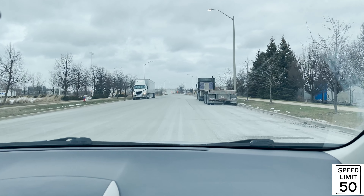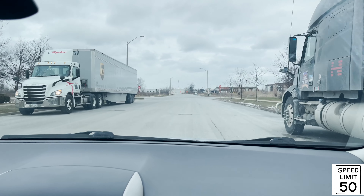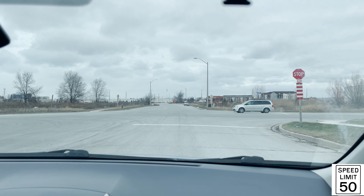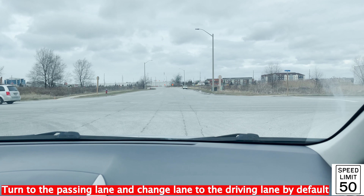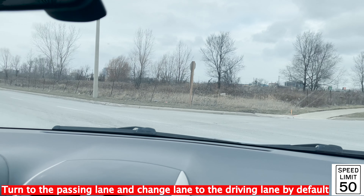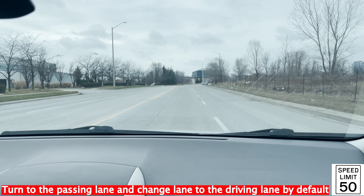The speed limit here is 50. He's going to tell you to turn left at the stop sign here. This is an all-way stop, so scan left, right, and ahead of you — whoever gets there first has to go first. When you turn left, keep to the left lane first, then pick up your speed to 50 and change lane to the right.